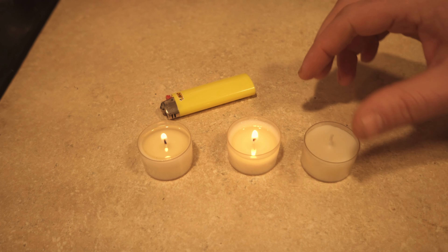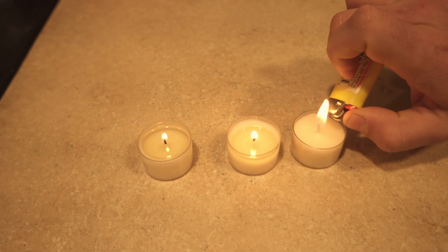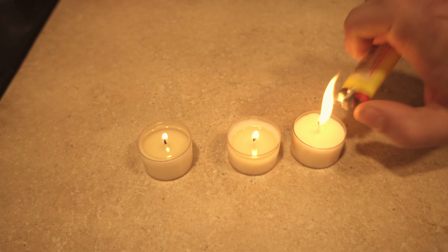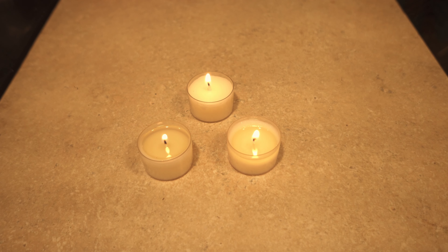So if you are lighting it up, just think of a spot you're going to place it in. Don't plan on moving it because after an hour or so it will be a bit more difficult. I never knew that you could have a 6 hour flame from a tiny little package like this. It's kind of amazing honestly.